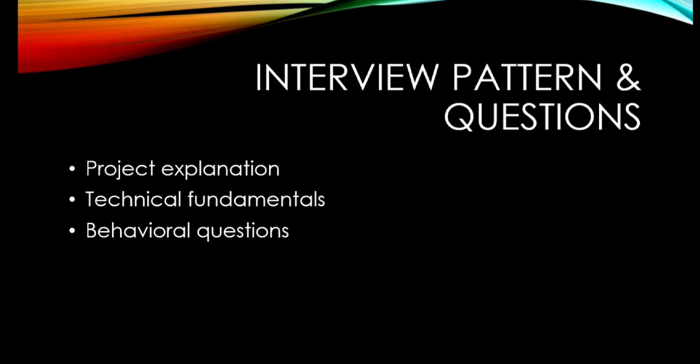For the interview pattern — they will mostly ask about your projects and test your technical fundamentals. They'll also ask behavioral and HR questions like 'Why do you want to join here?' and 'Why should we hire you?' If you'd like a dedicated video on such questions and answers, let me know in the comments and I'll upload one.